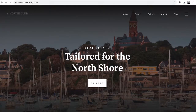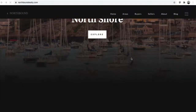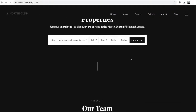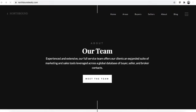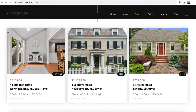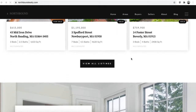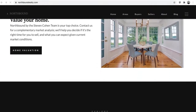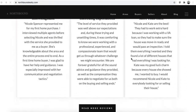I want to show you this Webflow site for Northbound Realty. This is a great site that these folks have put together — it's for the north shore of Massachusetts and it's built on Webflow, so it works really nice.